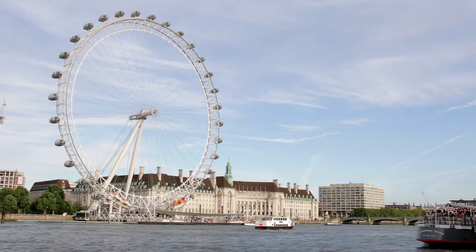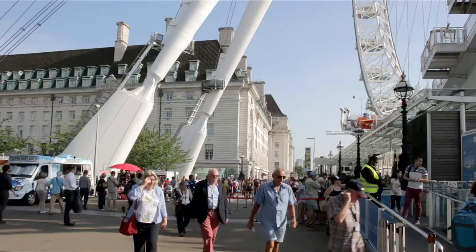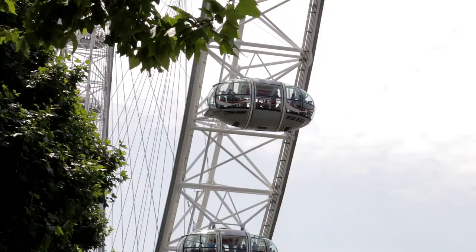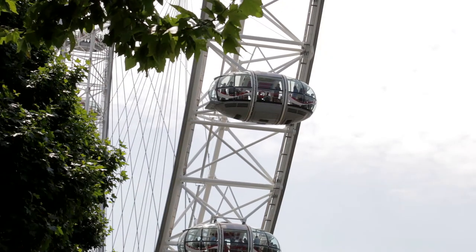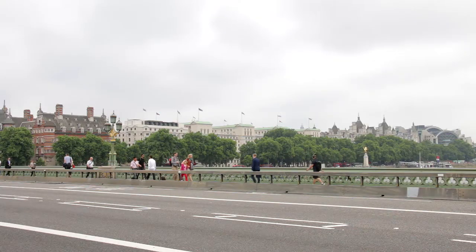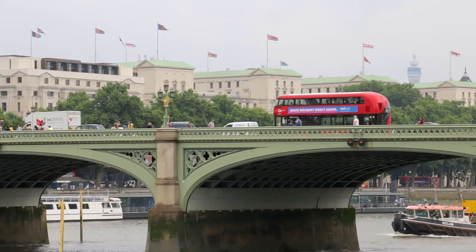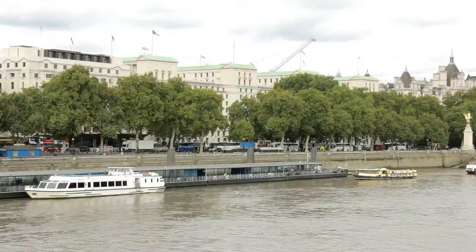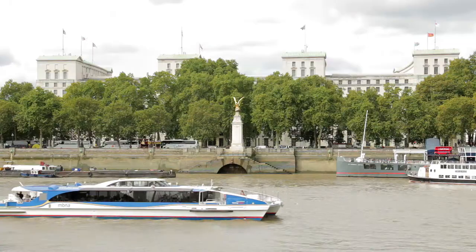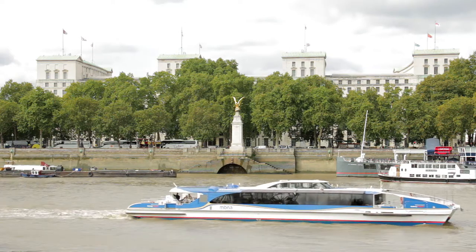The big wheel, known as the London Eye, was opened on New Year's Eve 1999 and rotates about once every 30 minutes. From the top it's possible to see 30 miles in all directions on a clear day. The 32 pods represent the 32 boroughs of London. Opposite it, on the same side of the river as Westminster Pier, the Ministry of Defence building stands on the former site of Whitehall Palace, inhabited by the Kings and Queens of England until most of it burned down in 1698.